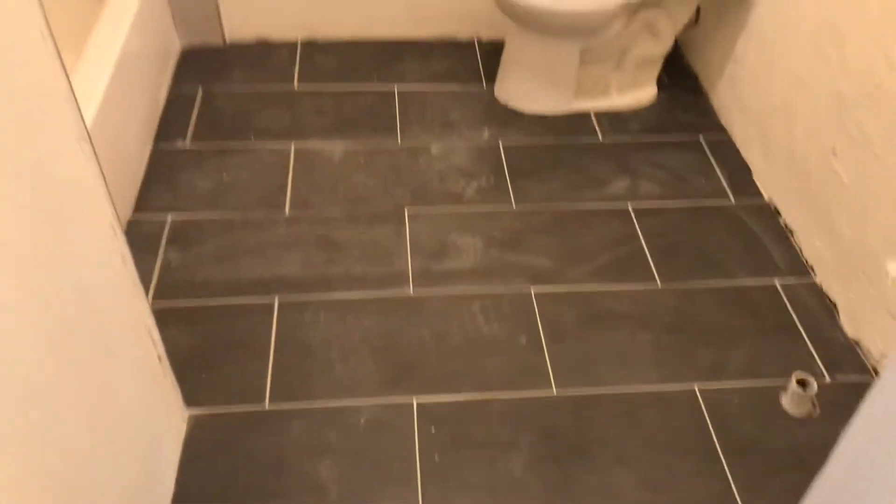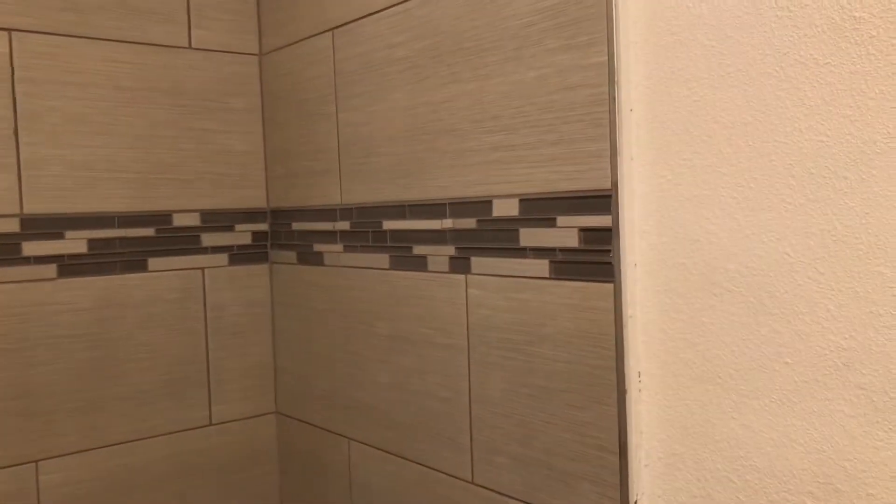Walking into the bathroom, you can see it's coming together really nice. Tile floor, new toilet. Vanity will go here. New tub and shower. We also add the accent color there on the wall.